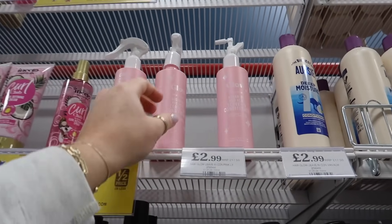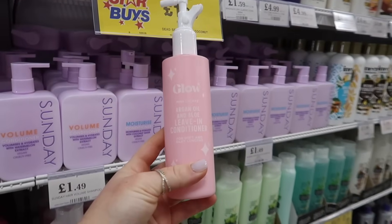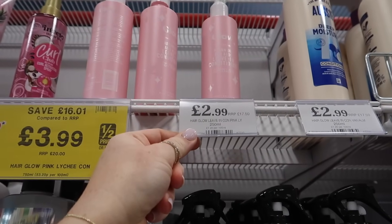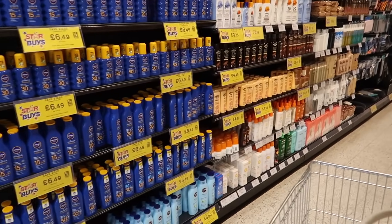Look above it — the glow range that has been going viral. This is a hair product, the pink lychee argan oil and aloe leave-in conditioner. RRP £17.50 and they're selling it for £2.99.